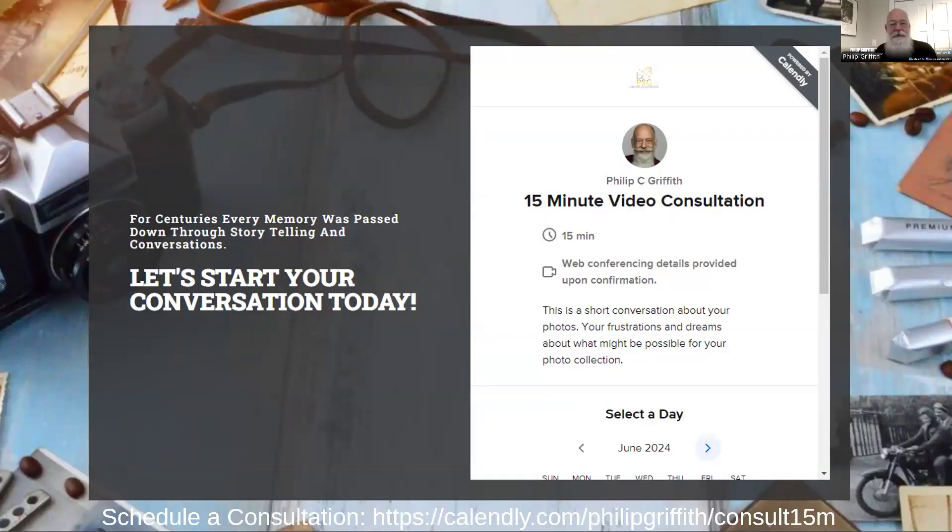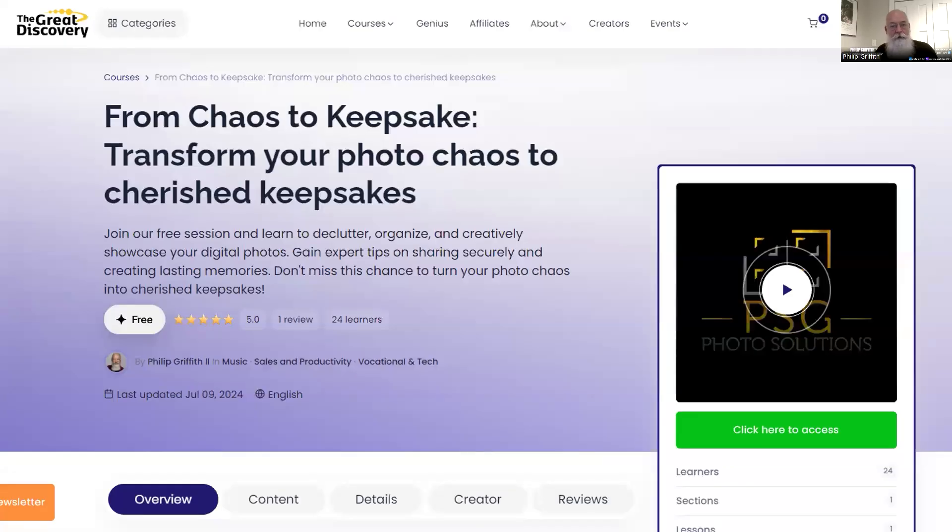So let's make this happen. Schedule a consultation today — no pressure, just a friendly chat about what you have, your frustrations and dreams for your photo collection, and to see how we can help. Or if you're not ready to dive in, how about dipping your toes with our free course on the great discovery called 'From Chaos to Keepsake: Transform Your Photo Chaos to Cherished Keepsakes.' It's like Ikea instructions for photo organization, but way less confusing. I'll put the link in the chat.